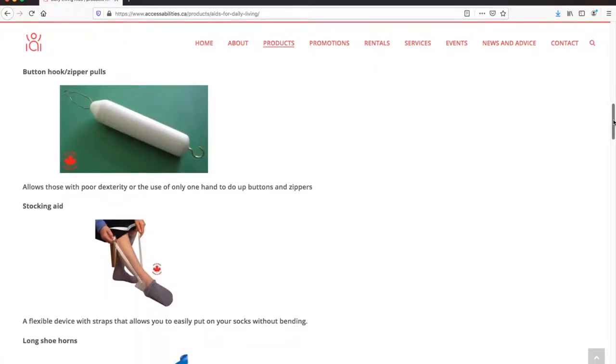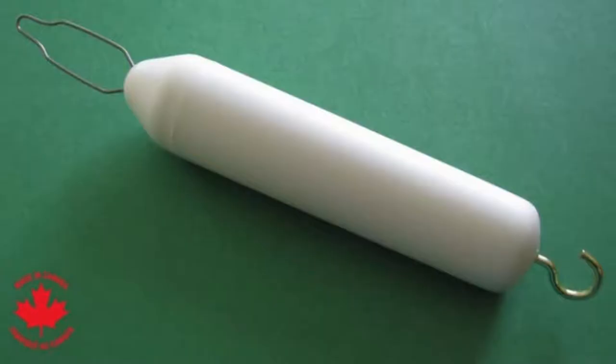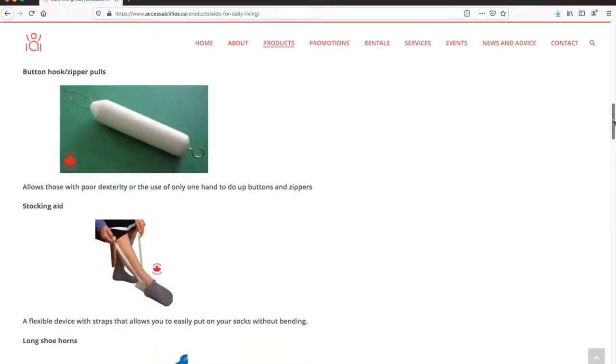A combination button hook and zipper pull makes it possible for those with poor dexterity, or the use of only one hand, to do up buttons and zippers.